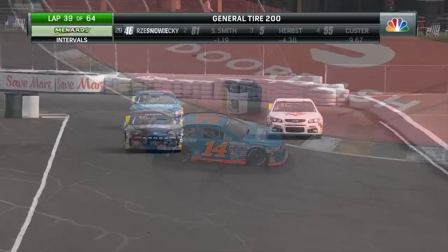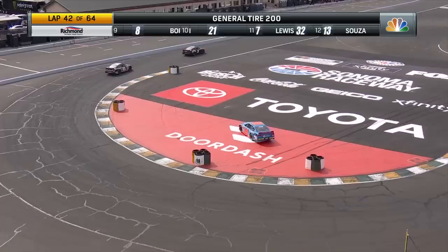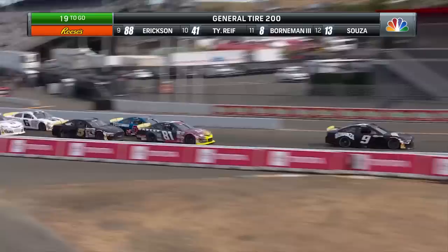Davey Magris in the 14 car pointed the wrong direction down in the hairpin. Davey had a great run last Friday afternoon at Portland, coming home in the ninth position, and couldn't get it turned around quick enough. That will put us under the caution flag for the fifth time here today.